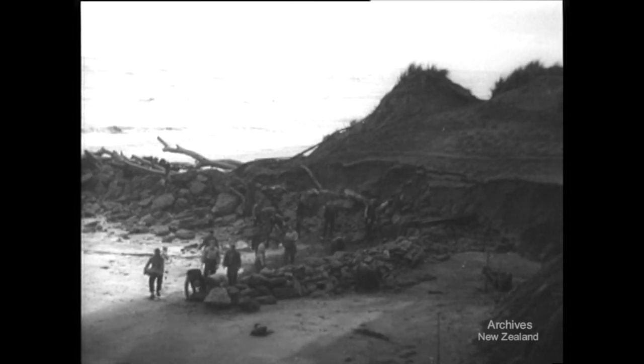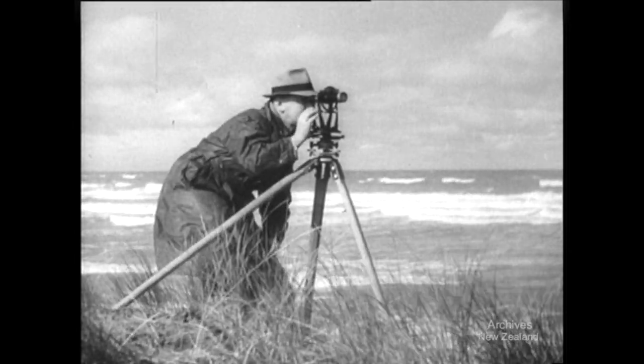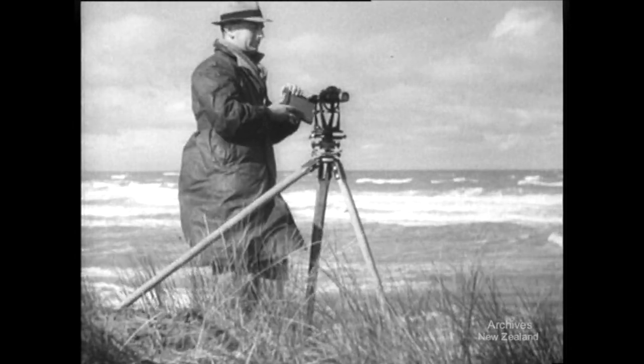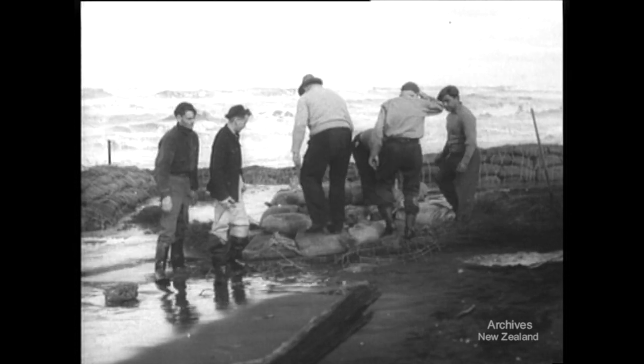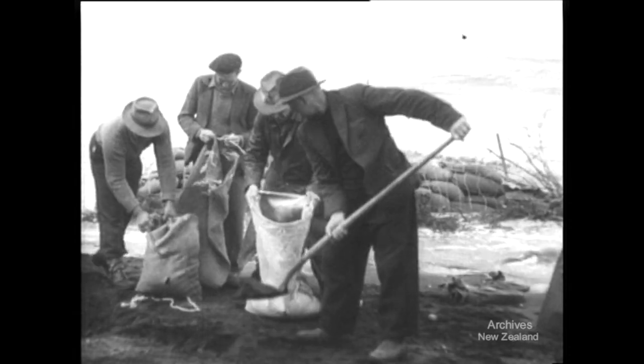Preventive work to stop further erosion can only be undertaken at low tide. The actual sealing of the breach will be a major engineering feat for the public works. Already, 1,500 sandbags have been used merely to hold the sea in check — 50,000 will be needed.